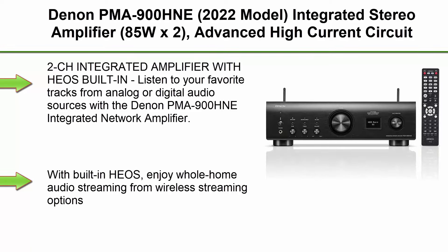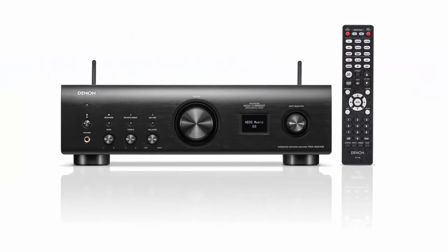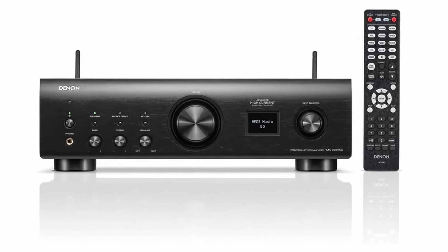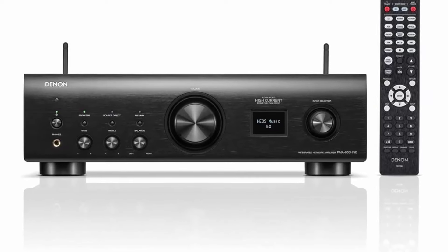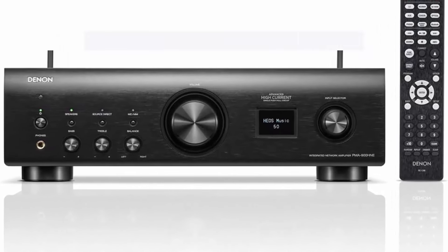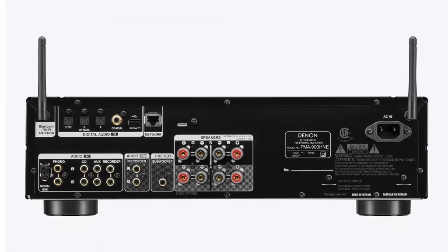Top 2: Denon PMA900HNE (2022 Model) Integrated Stereo Amplifier, 85W x2, Advanced High Current circuit, built-in HEOS, Bluetooth and AirPlay 2, Amazon Alexa, MC and MM Phono Equalizer, Hi-Res Certified. This 2-channel integrated amplifier with HEOS built-in lets you listen to your favorite tracks from analog or digital audio sources with the Denon PMA900HNE Integrated Network Amplifier.